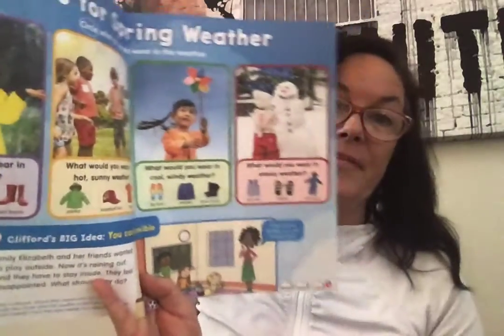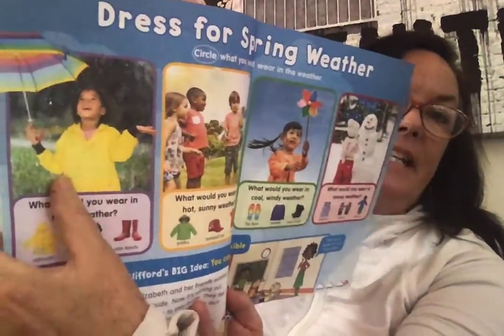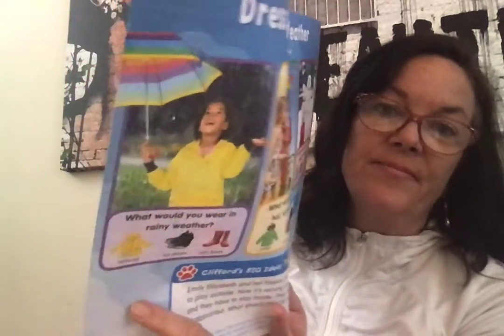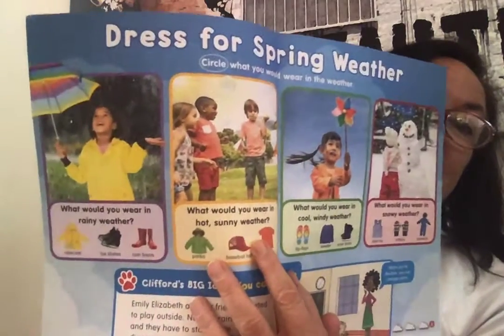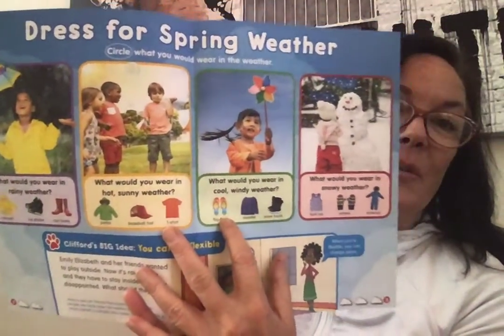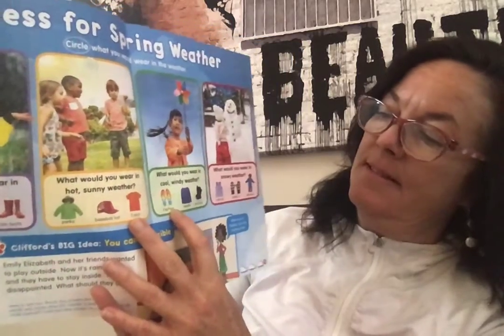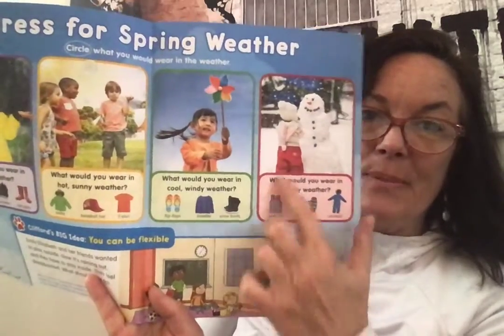But what should you wear in different seasons? Dress for spring weather — circle what you would wear in the weather. So for rainy weather, would you wear ice skates, or maybe a rain jacket and rain boots? What about a sunny day where kids are all in shorts — would they need a ski parka? It looks like it's windy — would you need flip-flops, a sweater, or snow boots? And would you wear a tank top in this kind of weather?